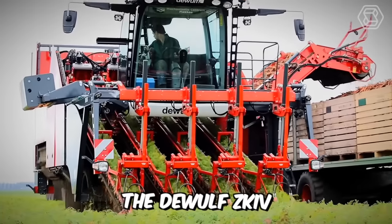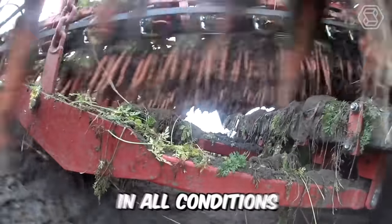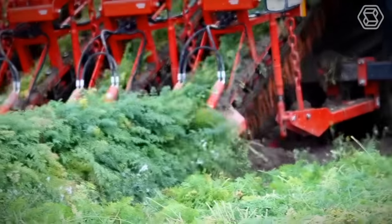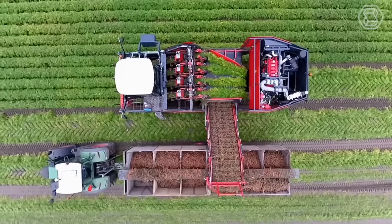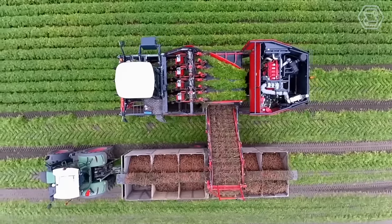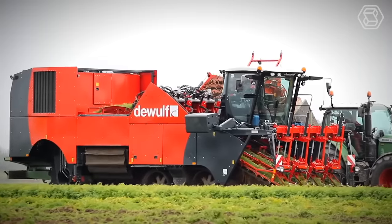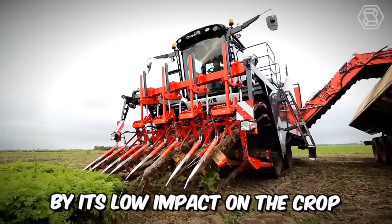The DeWolf Z-Kiv is a self-propelled four-row tine harvester with an elevator for harvesting in all conditions. DeWolf is the first machine manufacturer to develop a Tether-type combine in which the harvesting organs are located in front of the front axle, with a capacity of 120 tons per hour for fresh produce. The machine is also characterized by its low impact on the crop and soil.